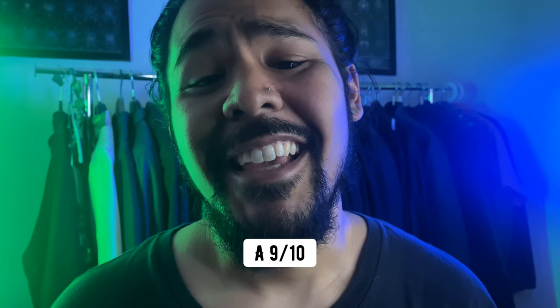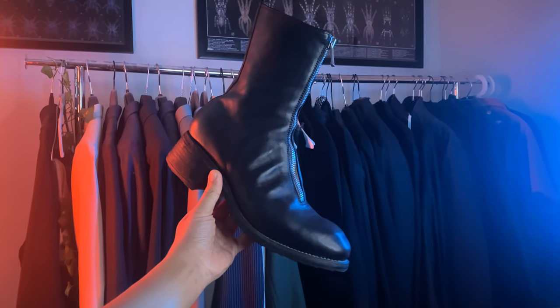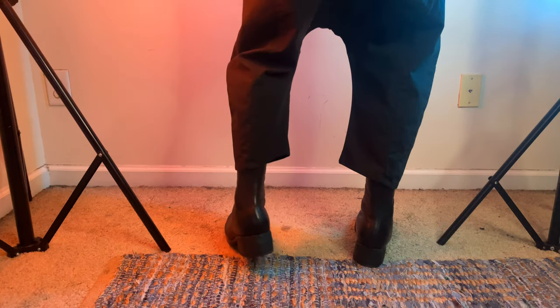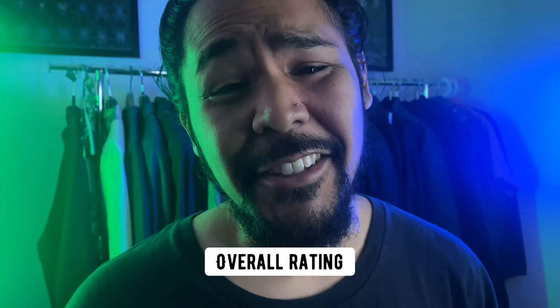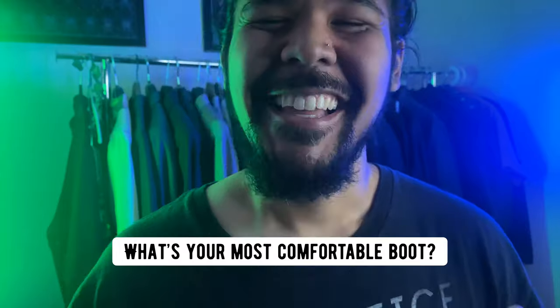For quality, I would rate this a 9 out of 10. Out of all my leather boots, they have aged and look the best. Would I recommend these boots? 100% yes. I would give this an overall rating of 9 out of 10. If I were to wear one boot for the rest of my life, the Guidi PL2s would be it. Let me know down in the comments what's your most comfortable boots. Have a good day, guys.